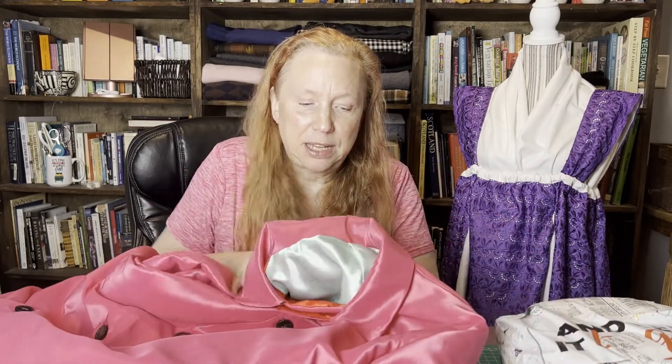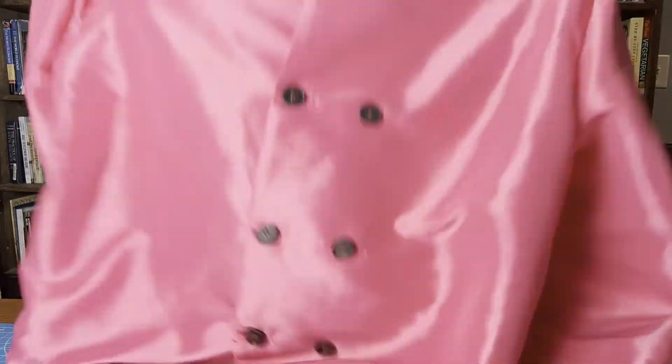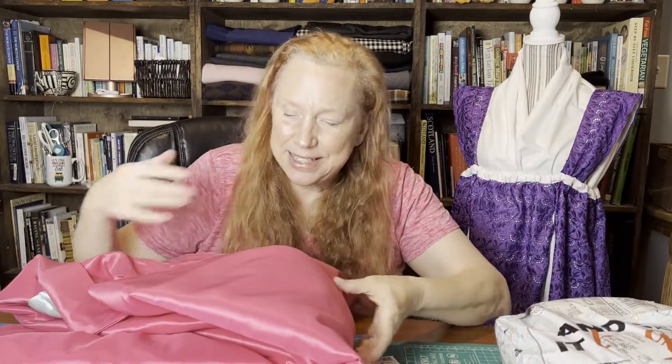I'll put some shots of it outside at the end, but it's seriously pink. I put on the black buttons last week and called it a day. I didn't add any extra lapels or anything because I think it looks good the way it is, so this project is done and I'm very excited about wearing it.